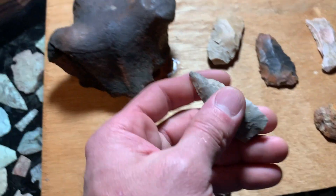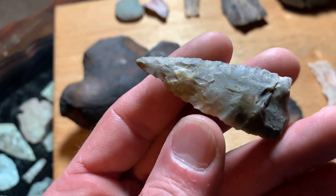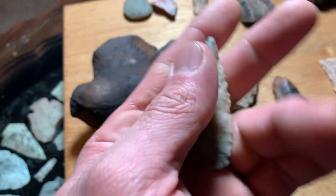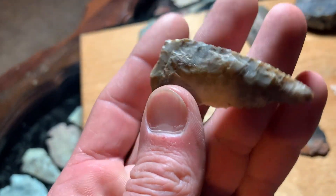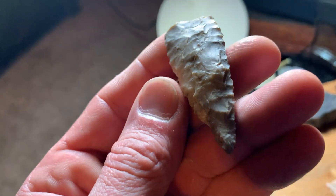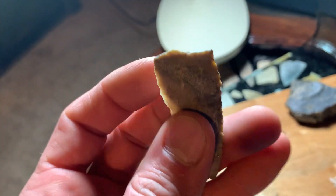Last but not least here in the artifacts — this is a Dalton. It's the craziest way I've ever found an artifact. Sat down on that log like that, looked straight down, and there it is — pretty much laying right at my feet.